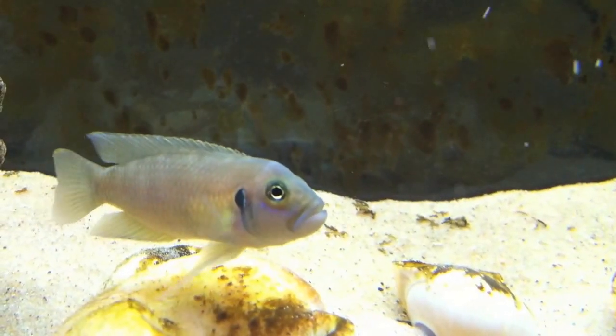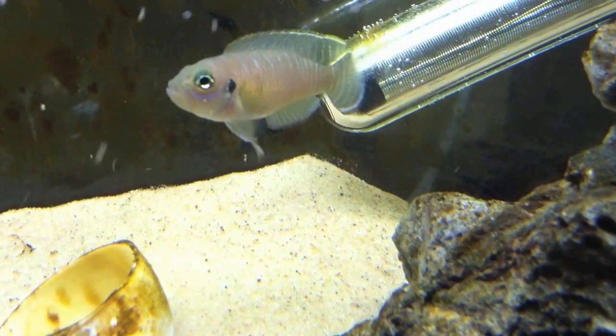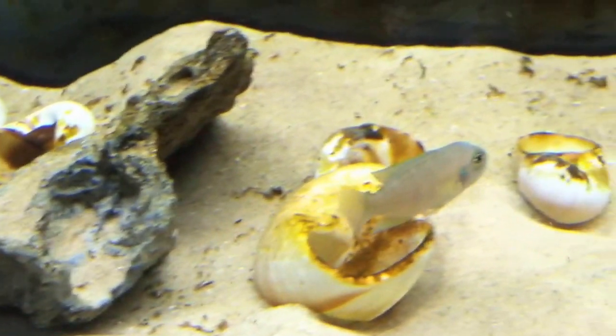Welcome to Cichlid Profiles. Today I'll be talking about Neolamprologus brevis. This is a small, shell-dwelling cichlid endemic to Lake Tanganyika. Although relatively common in the aquarium hobby, this fish is sometimes overlooked due to its slightly plain coloration.